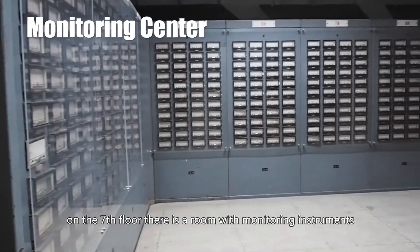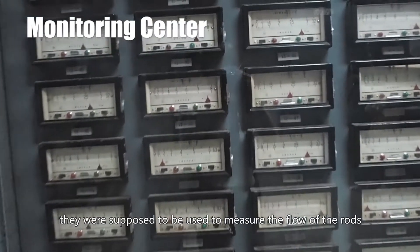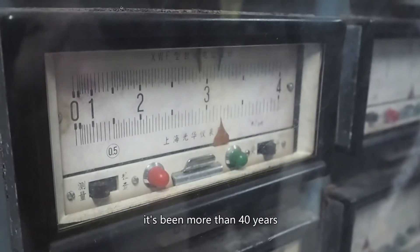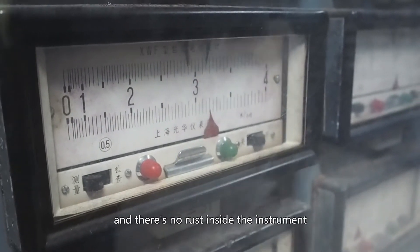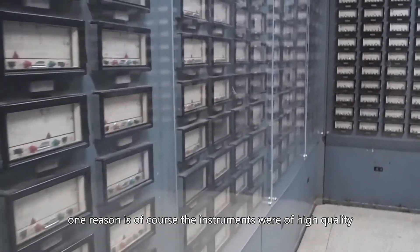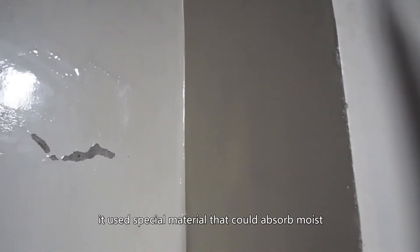On the 7th floor, there is a room with monitoring instruments. The majority of instruments in this room are electronic potential meters — they were supposed to be used to measure the flow of the rods. Taking a close look, it's been more than 40 years and they still look very new. It's very moist in the cavern and there is no rust inside the instruments. One reason is the high quality of the instruments, manufactured in Shanghai at the end of the 1970s. Another reason is the special paint on the wall that could absorb moisture.